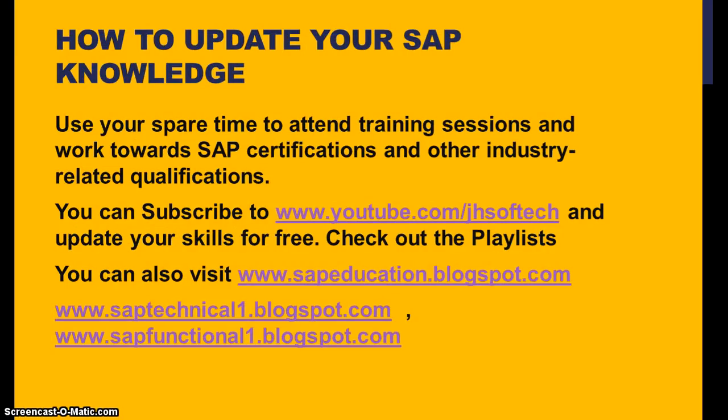To update your SAP knowledge, use your spare time to attend training sessions and work towards SAP certifications and other industry-related qualifications. As I've been saying in previous sessions, SAP certification is not very mandatory unless the client insists on it. Most requirements look at the kind of knowledge and expertise you have to handle the client requirement. You can subscribe to YouTube and update your skills for free — just browse for 15 minutes every day. Each session is 15 minutes, and every day you can learn something new.